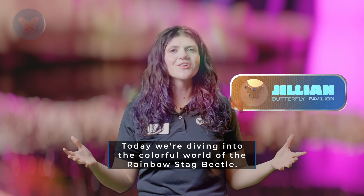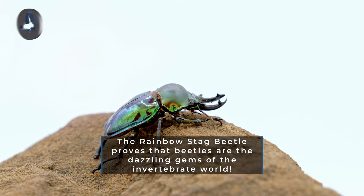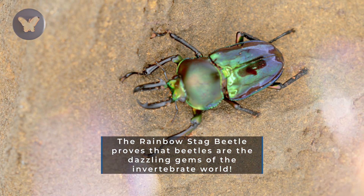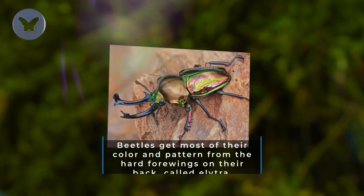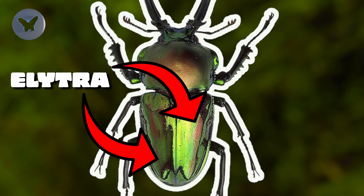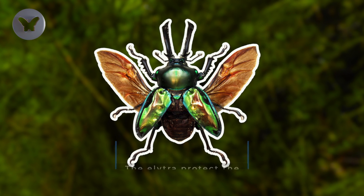Today we're diving into the colorful world of the Rainbow Stag Beetle. The Rainbow Stag Beetle proves that beetles are the dazzling gems of the invertebrate world. These stunning creatures boast iridescent colors that give them their name. Beetles get most of their color and pattern from the hard forewings on their back called elytra, which protect the soft, usable wings underneath them.